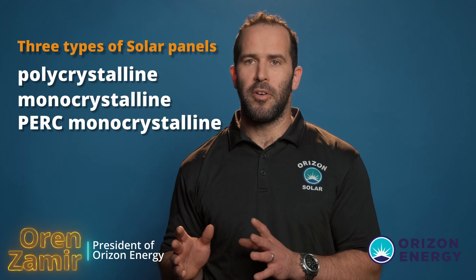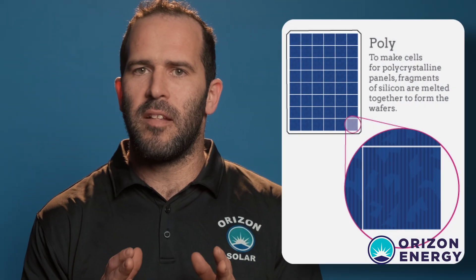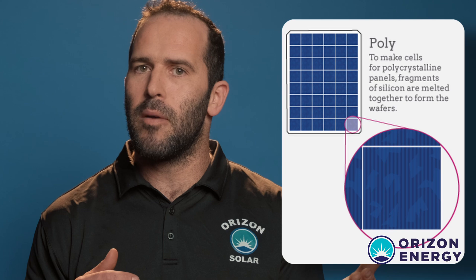There are three types of solar panels: polycrystalline, monocrystalline, and monocrystalline PERC. Let's start with the oldest and least efficient — the polycrystalline. In simple terms, it's basically multiple crystals melted together in a recycled way, created into one new panel. Because it's a recycled material coming from multiple different sources, it's the least reliable and produces less efficient output.